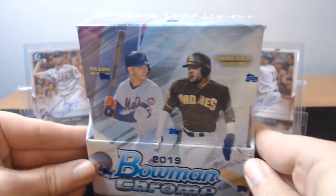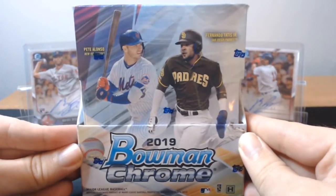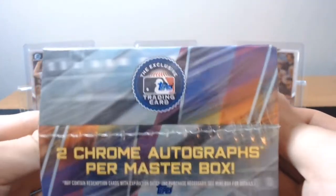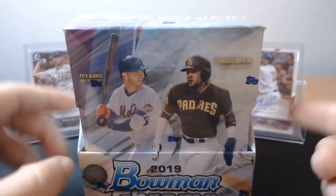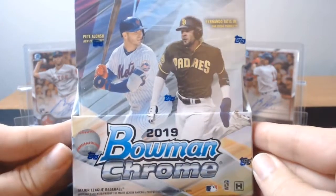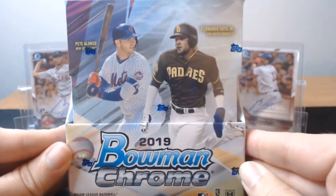Today is release day for Bowman Chrome, one of the biggest things of the year. Now it's not the most expensive, definitely not. However, it's a big deal because you're getting two Chrome autographs per Master Box, so in this box you're going to get two autos.